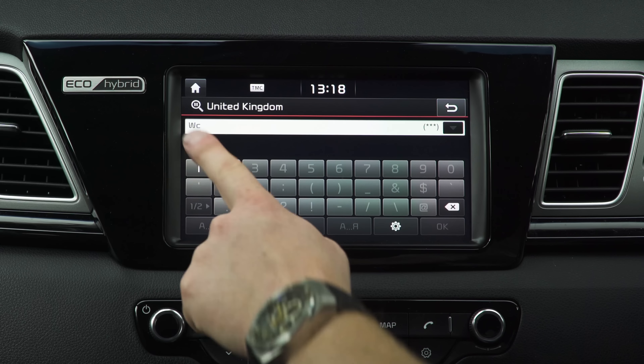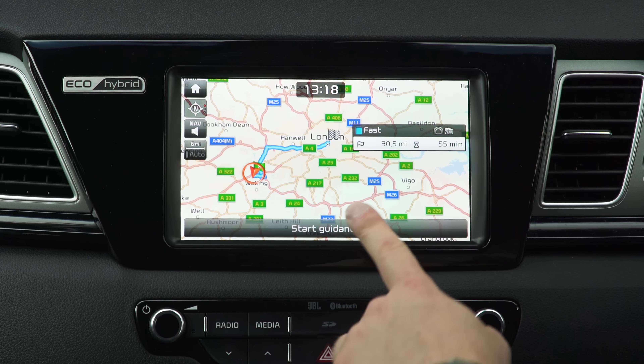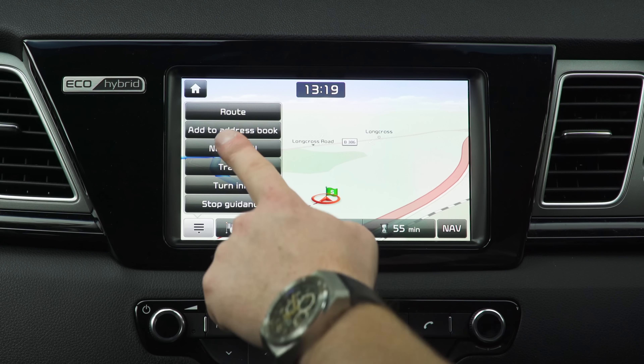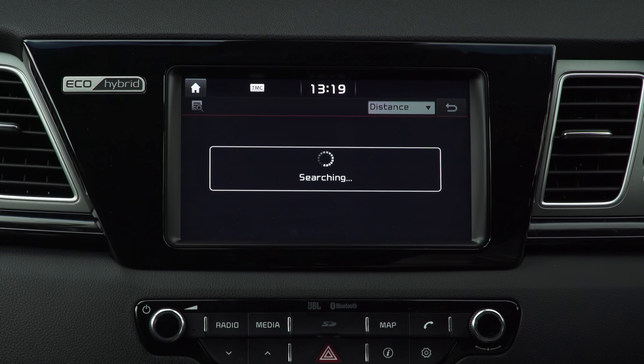The nav system itself is nice to use and it's fairly easy to plot a route. Loading times are okay but not quite as fast as the systems you'll find in Volkswagens and Skodas. Adding a diversion like a petrol station is fairly straightforward, but it takes quite a few button presses to confirm any route.